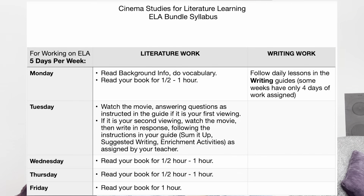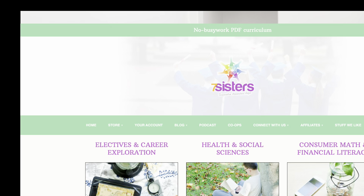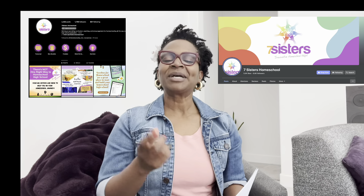It starts with the basics and brings your teen along for the ride to make them feel confident in writing. If you have any questions, please leave them below. Please make sure to visit their website, their Facebook page, their Instagram, and they have a wonderful podcast that I will make sure to link below as well.